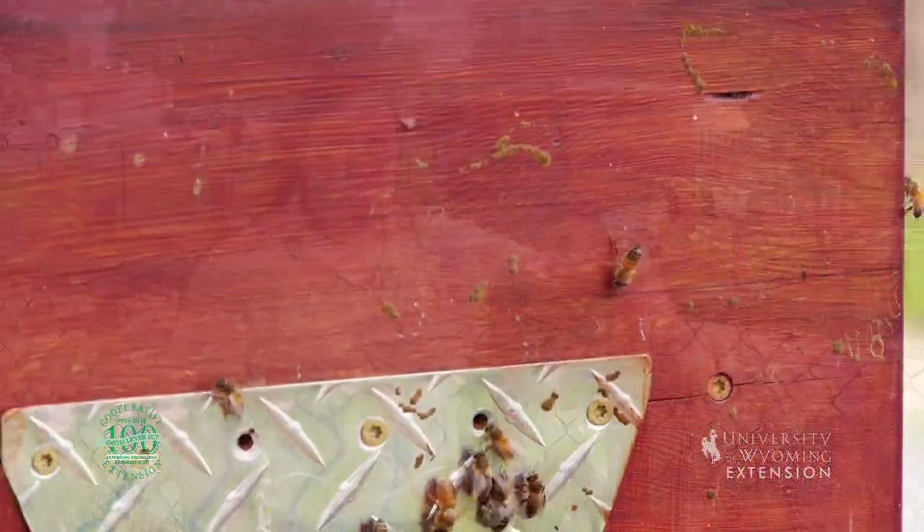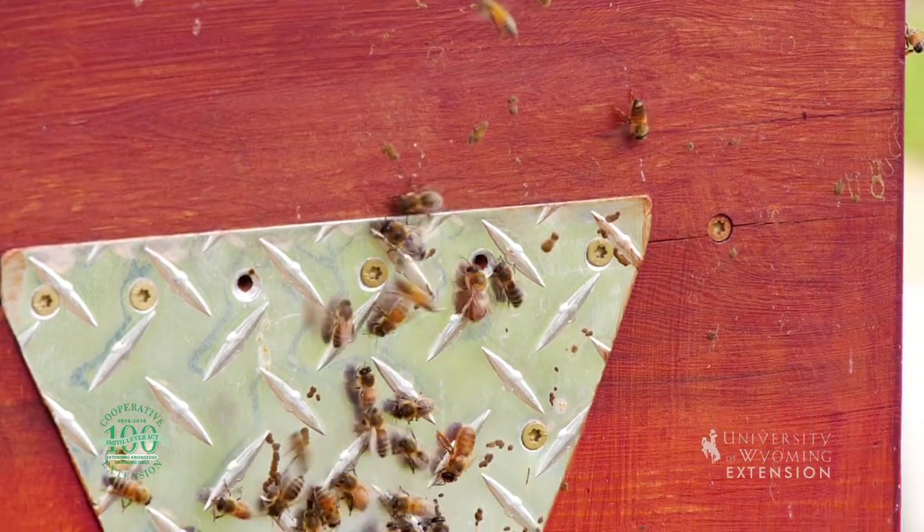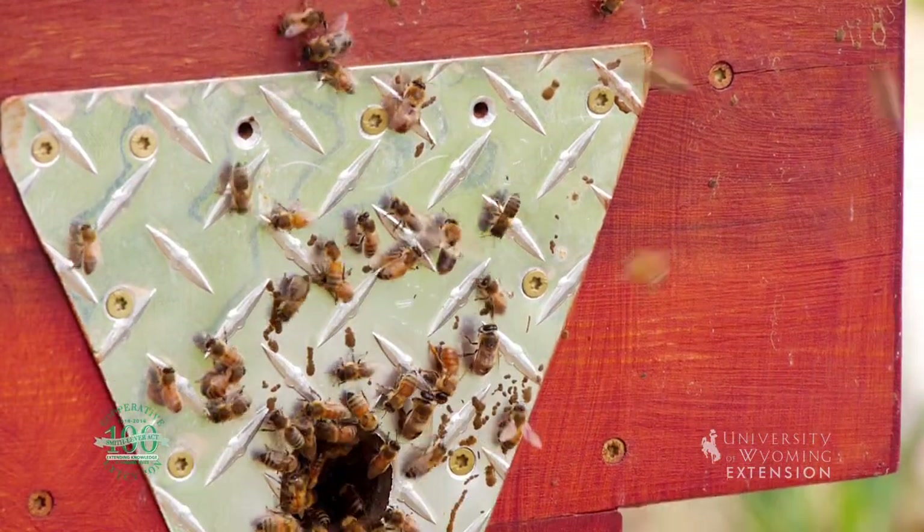We have a pretty happy beehive right here behind us, and they've been out collecting lots of pollen and nectar to make honey with. Bees have been getting a lot of press lately as pollinators, but there are many other pollinators that we have here across the state of Wyoming and the Rocky Mountain region that are native, and we'd like to see you encouraging them in your gardens as well.